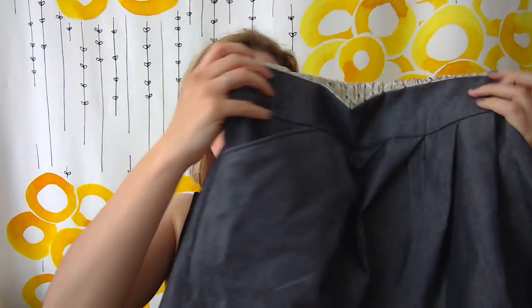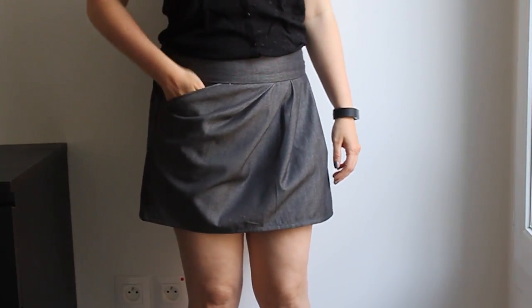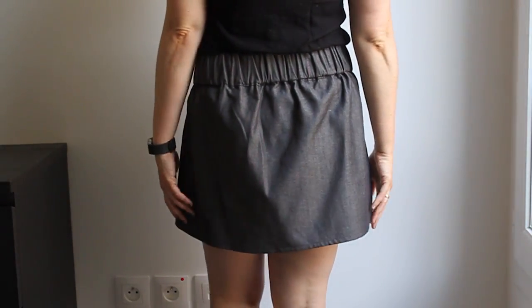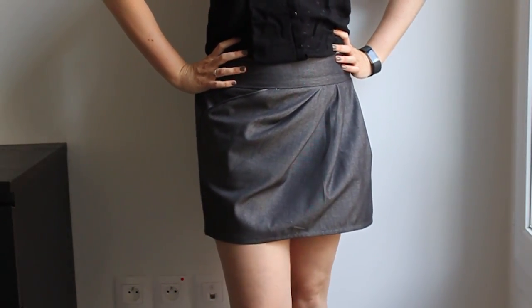I tried it on and it's fine, so maybe I'll just leave it that way. The hem is shorter than intended because when I cut the fabric, it wasn't folded properly and one side was almost three centimeters shorter than it should have been. I didn't have enough fabric left to cut it again, so I just evened everything out when it was time to hem it.